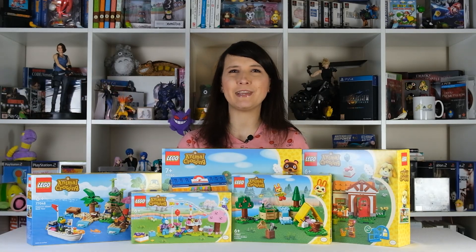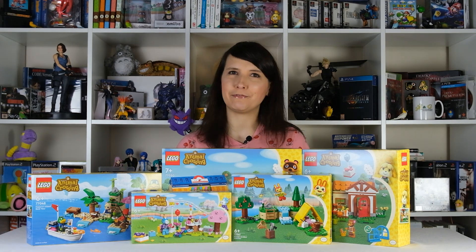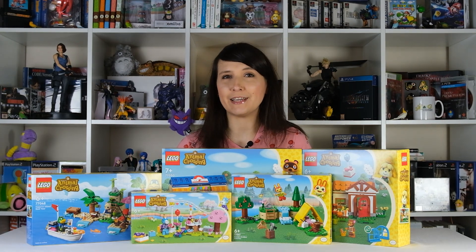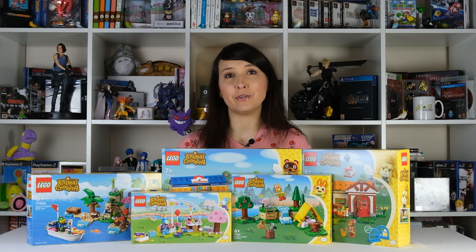Hi guys, Emily here, aka Phoenix Opinion. I'm back with a new video and today it's a bit different. We've got some Animal Crossing Lego here. I got an email from the Nintendo store recently advising that it was available for pre-order, so I went a little bit crazy and I pre-ordered all of it.